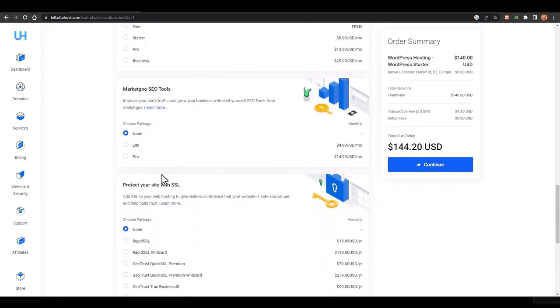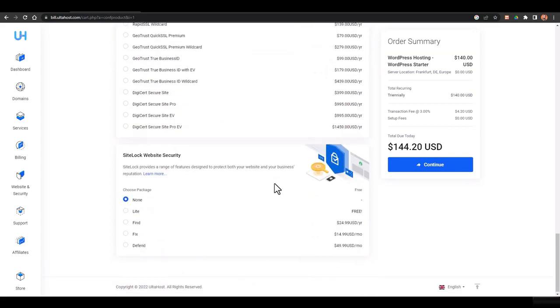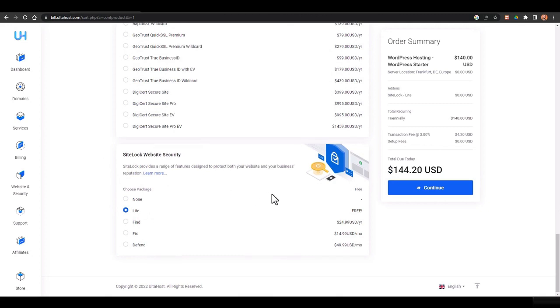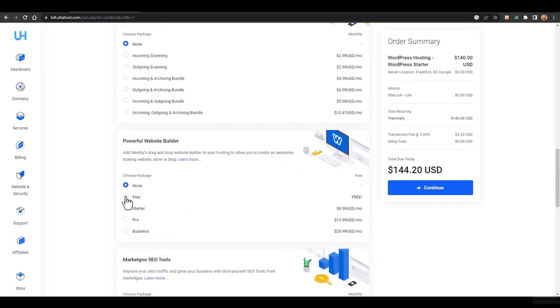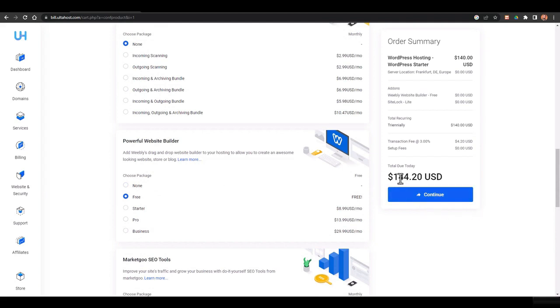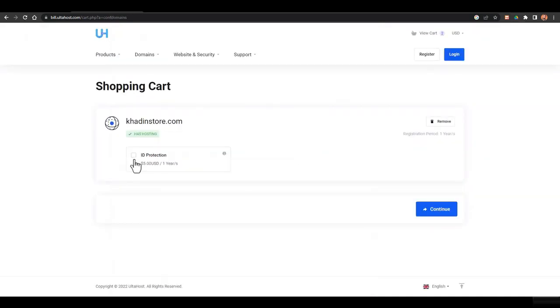There are some SEO tools and extensions that cost extra, and site log security is available as an add-on too. If any add-on is free, grab it; if it's paid, you can skip it. Our total bill comes to $144.20 US dollars for three years including the domain name. After clicking Continue, it asks about ID protection, which protects your personal registration information and helps prevent spam emails. It's worth enabling — it costs about five dollars per year.